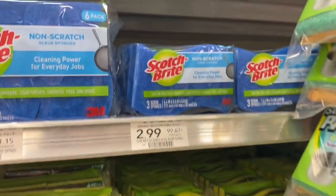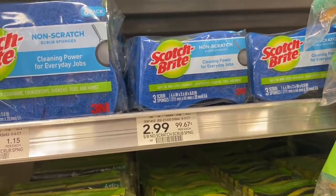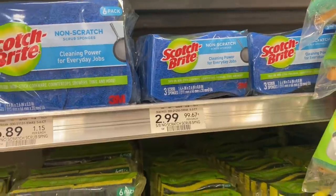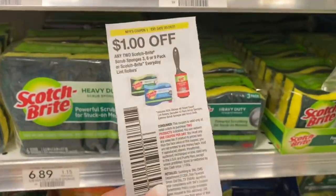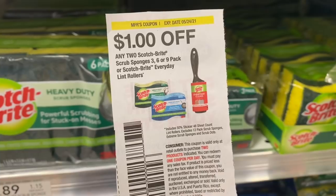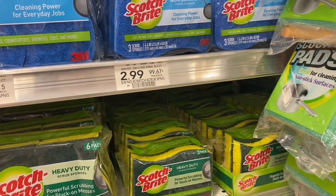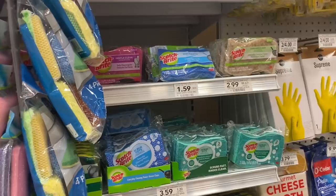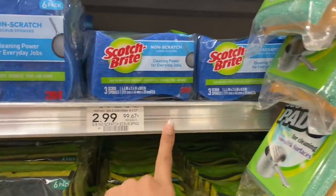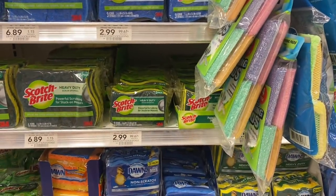Next, I'm going to pick up some of the Scotch Brite. These right here are $2.99, and I did scan them on a Shopkick deal — you get back about $2.08, so it would make them $0.99. Or if you want to pick up two, you can use this dollar off coupon — $1 off two. I'm going to go ahead and grab two for a total of $5.99, pay $4.99 after my coupon, but get $2.08 back from Shopkick, making it $2.91 for two packs or about $1.45 each. They have lots of different ones to choose from.